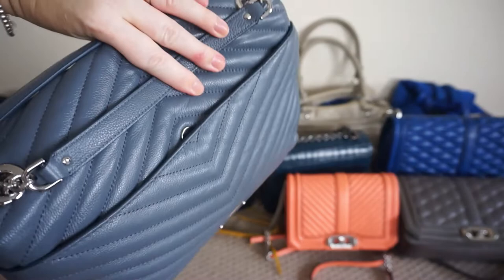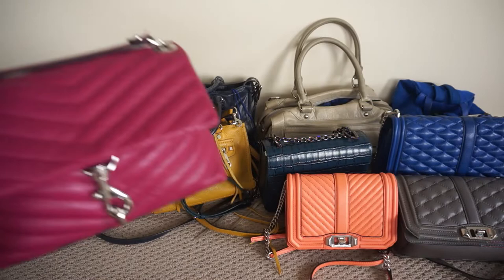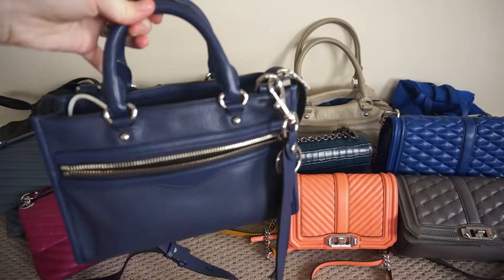The Edie bag is another one I have multiples of. This is the regular shoulder Edie bag in the beautiful Luna Blue colour with the silver hardware. This is the second Edie bag — the small Edie bag. This one is in magenta; it is just a little smaller version of the regular one.